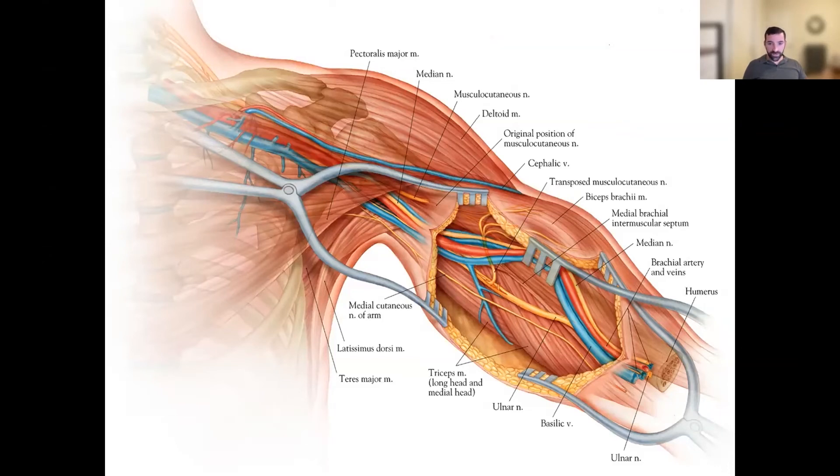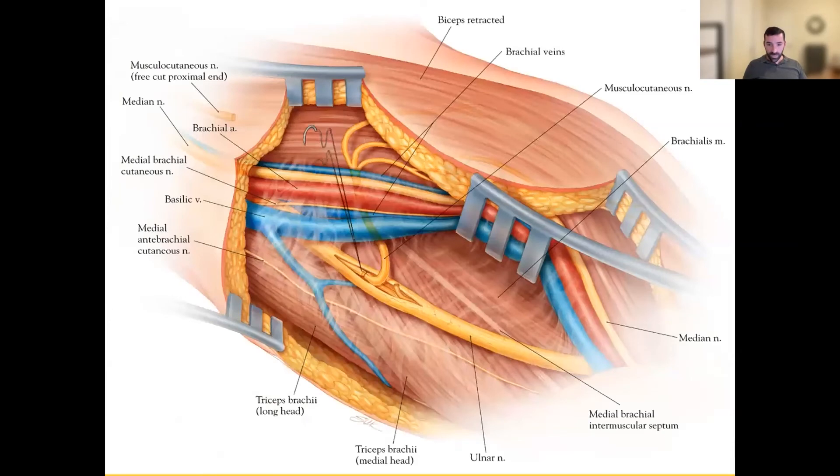Here is another illustration by our illustrator at Hopkins, Ian Suk, showing the transposed musculocutaneous nerve branch — specifically the biceps branch — being plugged into a fascicle of the ulnar nerve in a traditional single fascicular Oberlin transfer. This also shows opening the epineurium of the ulnar nerve, identifying a fascicle that flexes the wrist, and taking that fascicle and plugging it into the biceps branch to restore elbow flexion.